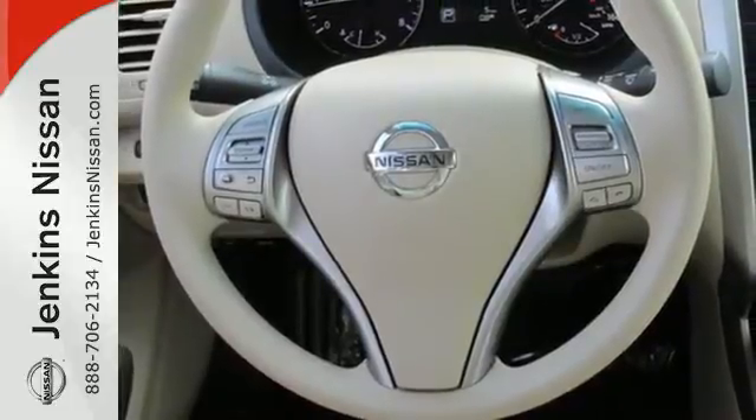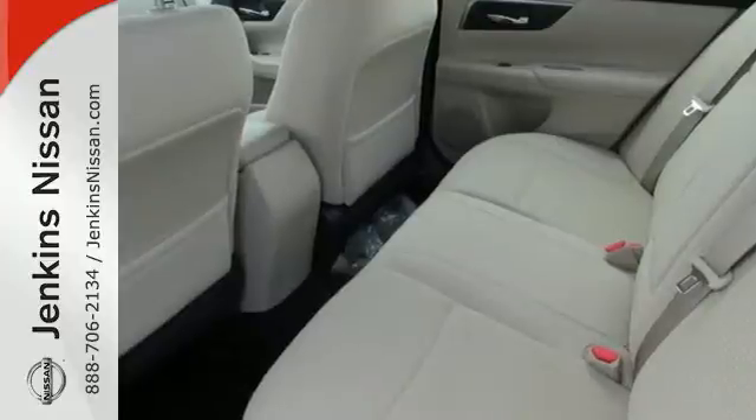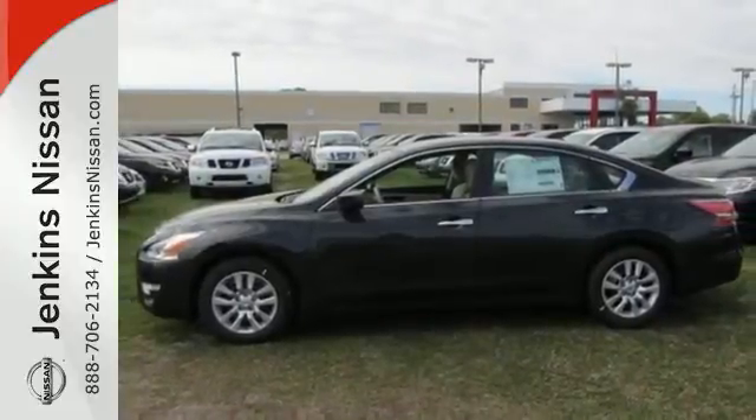Feel safe with an advanced airbag system, anti-lock brakes, and tire pressure monitor. This Altima has it all. Stop in and check it out before it's gone.